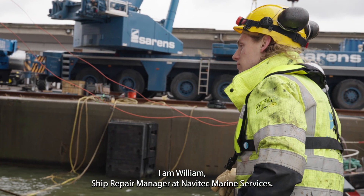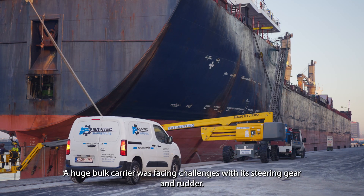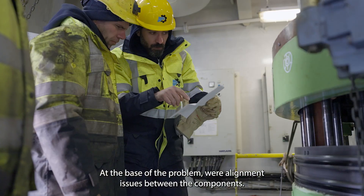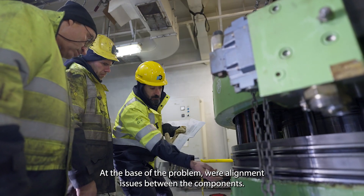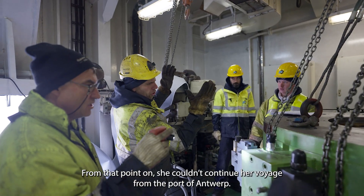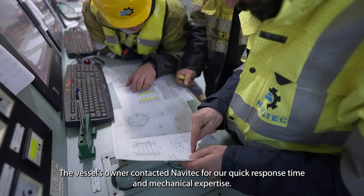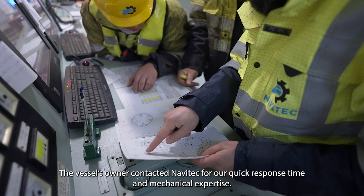I am Iliam, Ship Repair Manager at Navitec Marine Services. A huge bulk carrier was facing challenges with the steering gear and rudder. At the base of the problem were alignment issues between the components. From that point on, she couldn't continue her voyage from the port of Antwerp. The vessel owner contacted Navitec for a quick response time and mechanical expertise.